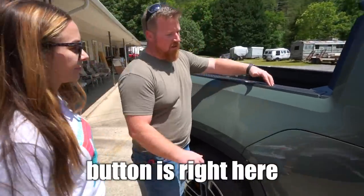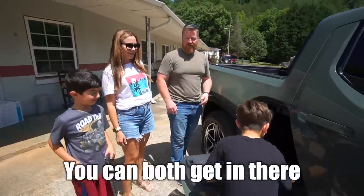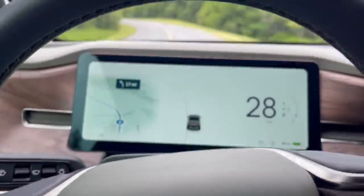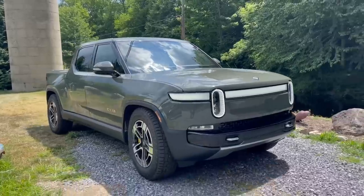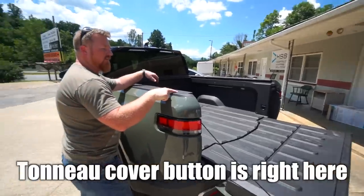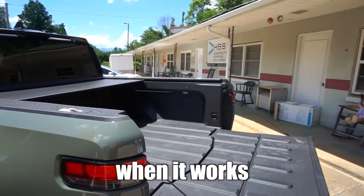The tonneau cover button is right here. It doesn't come all the way down — it just unlocks it, so you've got to pull it down. John has already put 1,500 miles on the truck in the first few weeks of ownership, telling us the truck has been nothing short of spectacular, though a few small issues have popped up.